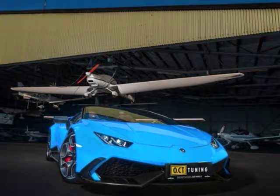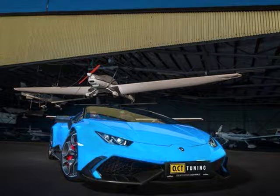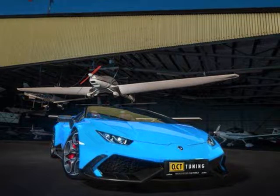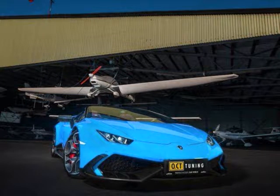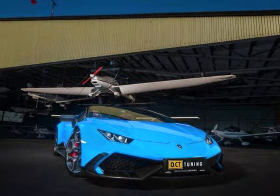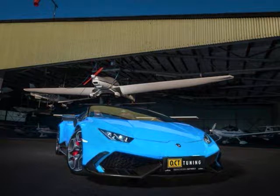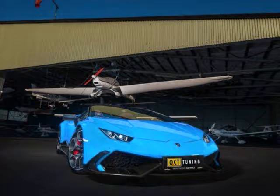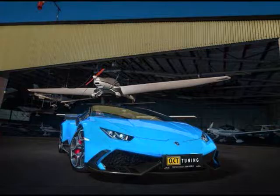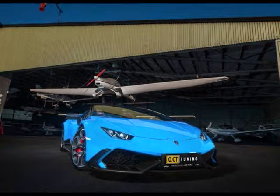Take a look at this new tuning kit from O.CT Tuning for the roofless Huracan that puts the supercar's output up to an incredible 794 horsepower and 597 pound-feet of torque. Even by aftermarket standards, those numbers are beyond reproach for a car like the Lamborghini Huracan Spider. It doesn't have that much in the way of exterior and interior upgrades, but with numbers like that, O.CT Tuning can be excused for focusing its attention on the Huracan Spider's all-natural 5.2-liter V10 engine.